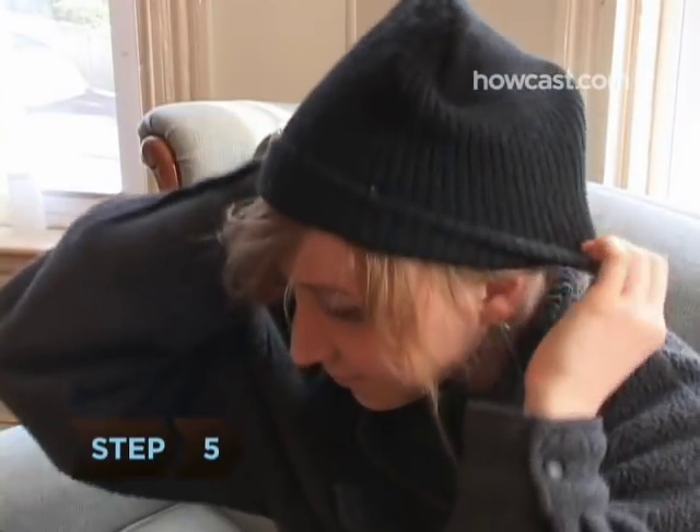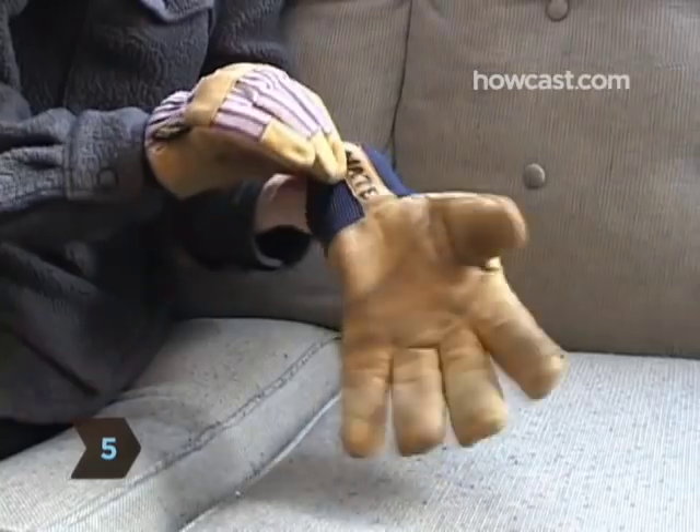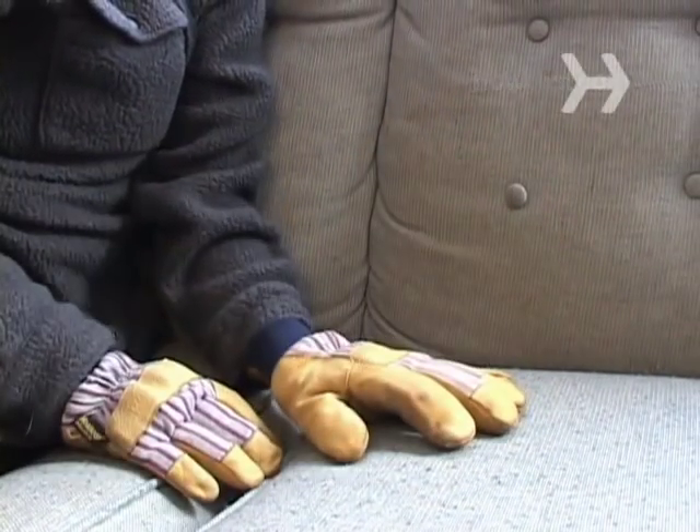Step 5. Don't forget hats and gloves. Your objective is to minimize the amount of exposed skin.